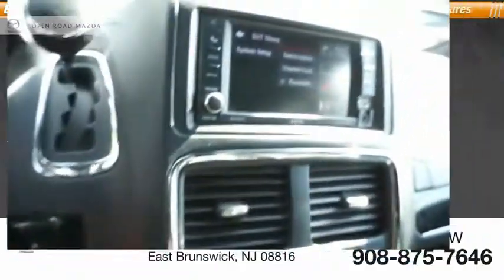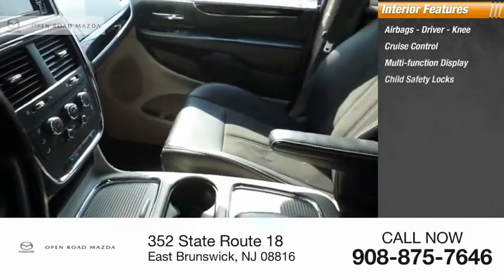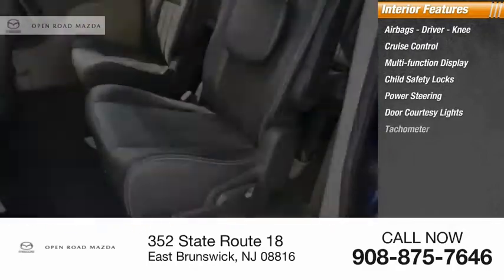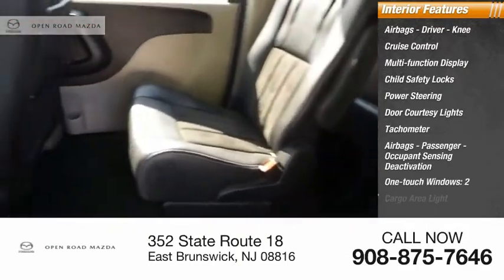Power brakes. Inside you'll find airbags — driver, knee — cruise control, multifunction display, child safety locks, power steering, door courtesy lights, tachometer, passenger airbags with occupant sensing deactivation, one-touch windows, and two cargo area lights.